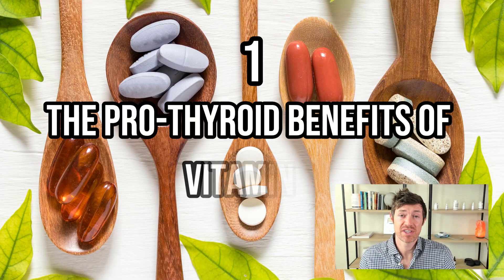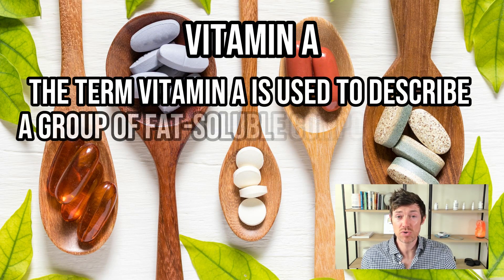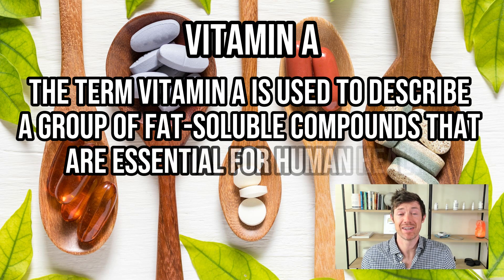Number one: the pro-thyroid benefits of vitamin A. Vitamin A is a term used to describe a group of compounds that are essential for human health. As it relates to your thyroid, we know that your thyroid and vitamin A work together to modify the expression of genes. If vitamin A is not present in sufficient amounts, then your thyroid function will suffer in more ways than one.